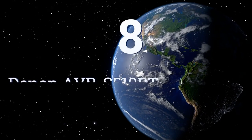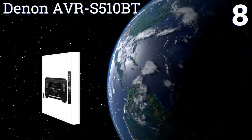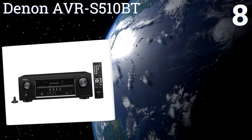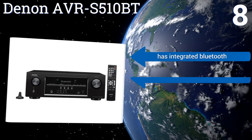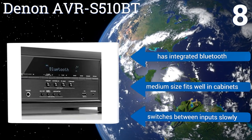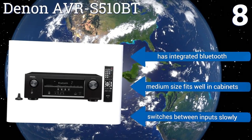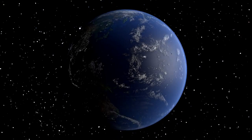At number eight, the Denon AVR-S510BT gives you great bang for your buck, featuring compatibility with HDMI 2.0a, clear on-screen displays, and an easy setup. It's a great option if you're looking to build a 5.1 system on the cheap and don't have a lot of tech knowledge. It comes with integrated Bluetooth and a medium size that fits well in cabinets; however, it switches between inputs slowly.